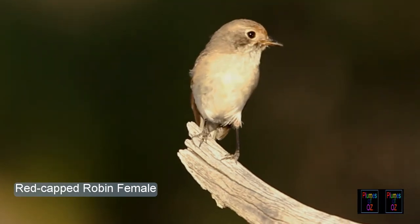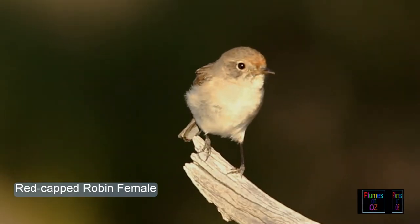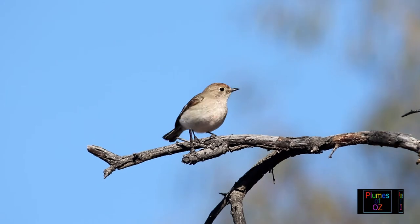Sexual dimorphism is present in all of the red robins of Australia. Here is a female red cap. The cap is now no more than a rouge blush, and the scarlet chest has paled into an insignificant pale fawn.